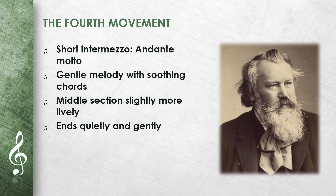The movement conveys a peaceful and relaxed mood. It serves as a brief respite before the powerful finale. The movement ends quietly and gently.